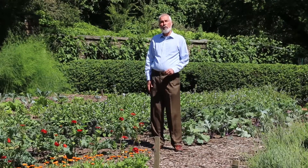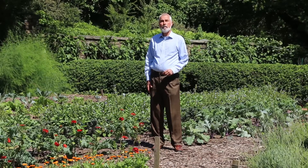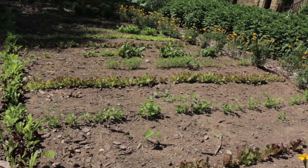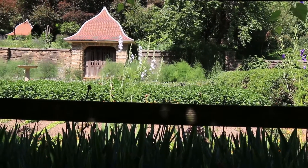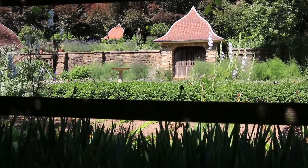When Beatrix Farrand and Mildred Bliss planned the gardens at Dumbarton Oaks, they didn't want them to be merely ornamental. The plan was always that the garden should produce fruit and vegetables, in keeping with the tradition of English stately homes. And like every garden, there was always going to be a need for preparatory space in which plants could be nurtured and readied for the other parts of the garden.